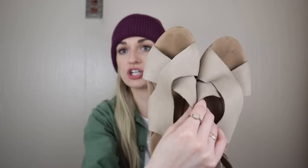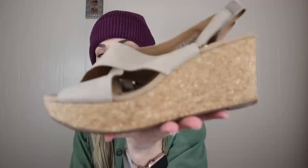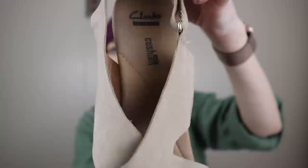Lastly for shoes, we have these Clarks wedge cork sandals. I am going to be on the hunt for quality sandals as springtime approaches. These have a really nice suede crisscross upper and they are Cushion Soft, so they're a comfort shoe. These are a size nine and they are genuine leather.